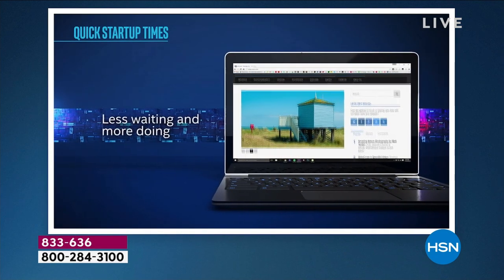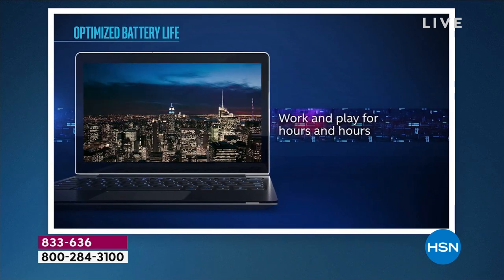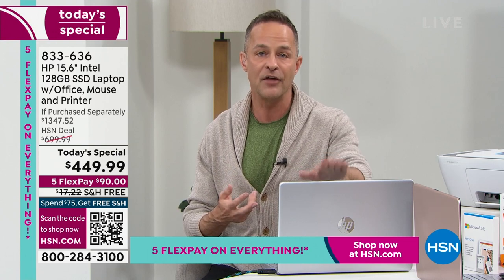With the Intel Celeron processor, you're not waiting. How many ways can you get time back in your day? If your computer is slow, that's just wasted time. With a newer computer, you get a faster experience. And with this one weighing only 3.75 pounds, you can easily carry it from place to place — it's super lightweight.